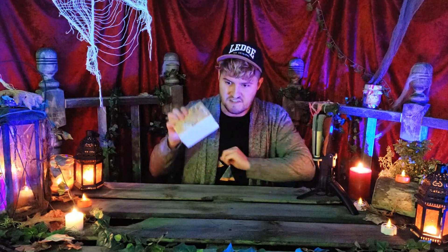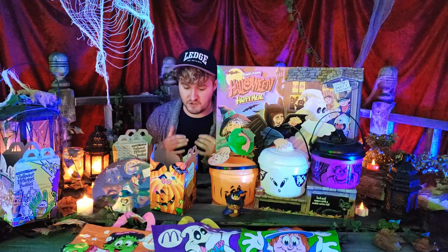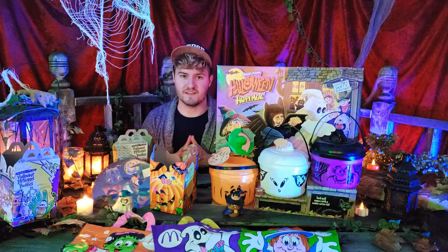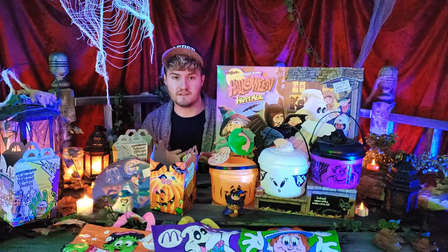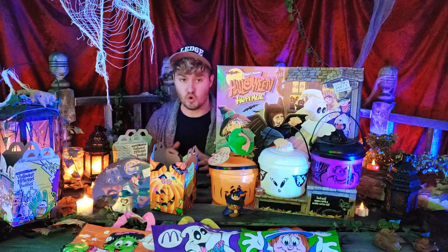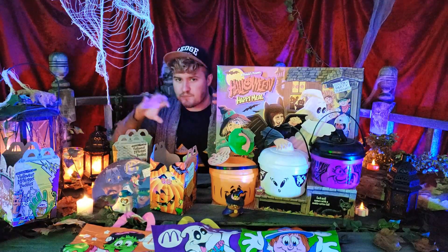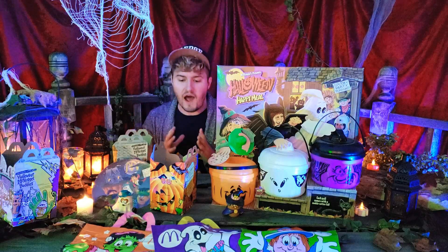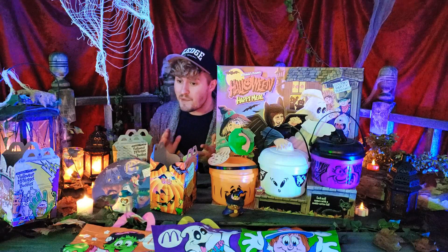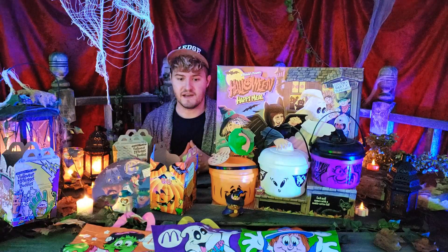I want to thank you guys for joining me on this trip back to the past of 1990s Halloween McDonald's. I actually had a lot of fun recollecting this stuff, and I'm probably going to continue because there are definitely more things I don't have yet. I wanted to make a little video this Halloween season to encapsulate a lot of these fond Halloween 90s McDonald's memories, and hopefully this has been a little blast from the past for you as well.